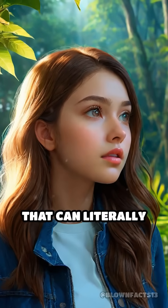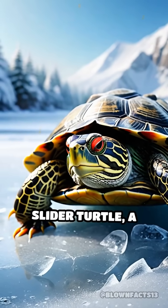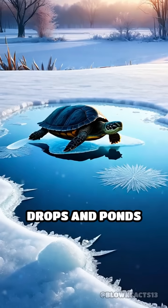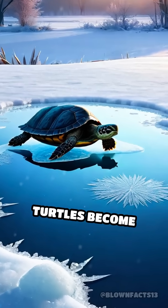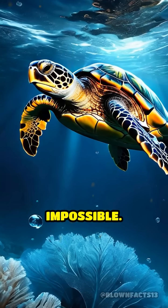What if I told you there's an animal that can literally breathe through its belly button? Meet the red-eared slider turtle, a master of survival in winter's icy grip. As the temperature drops and ponds freeze over, these turtles become trapped beneath the ice, where oxygen is scarce and survival seems impossible.